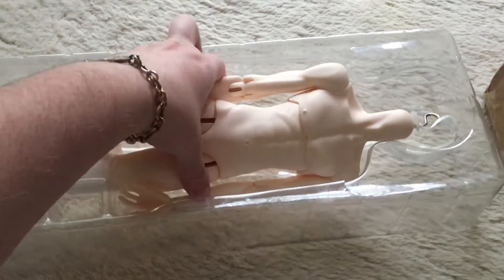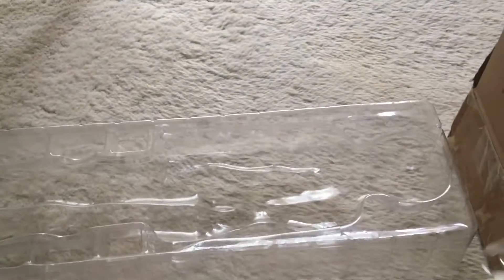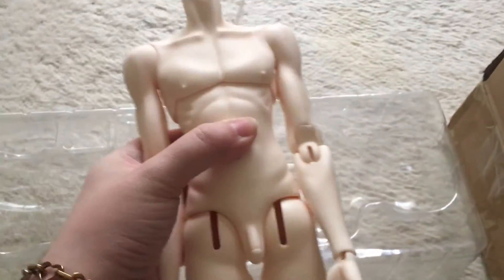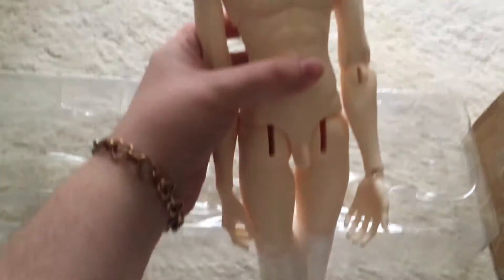I think the doll must have been brand new. I'd have to look at the listing, but it might have just come in for the person who was selling it, because the resin smell is still very strong. Let me get these wrappings off his feet and we will take a closer look.